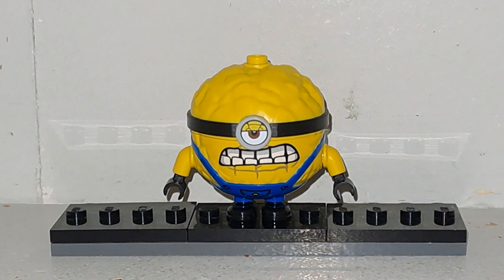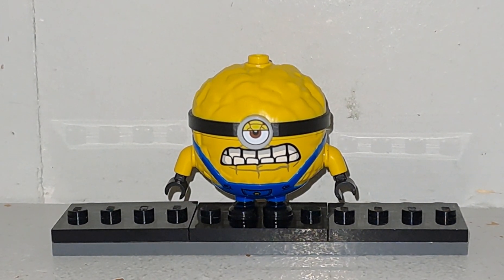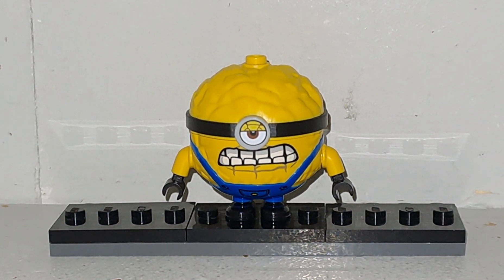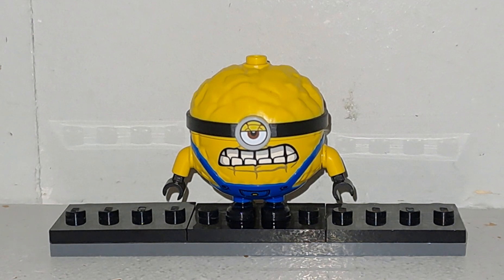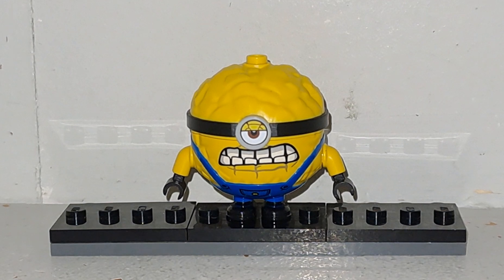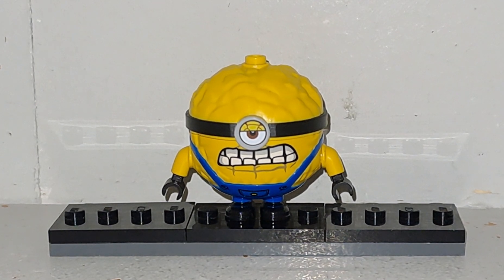C'est une minifigurine apparue dans le set LEGO Moin Moche et Méchant 4, La Maison de Grou et des Minions. Je vous mettrai la review LEGO en lien dans la description de la vidéo. Il y avait également dans ce set les minifigurines de Mega Minion Team et Mega Minion Mail. Je vous invite à aller voir cette review — le lien sera en description.